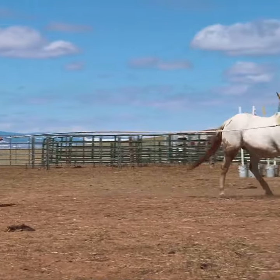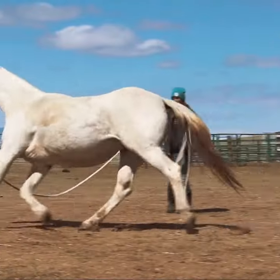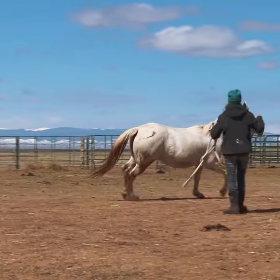So this might be a horse that I might not consider as a riding horse due to the extent of that injury and the lameness that I'm seeing there.